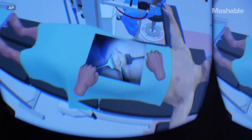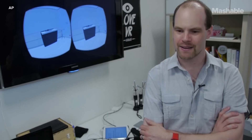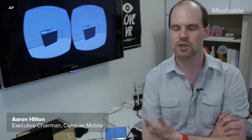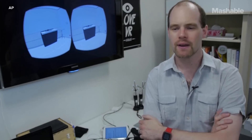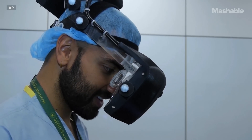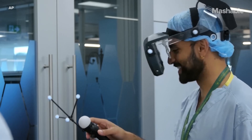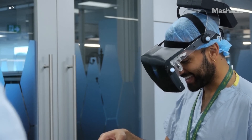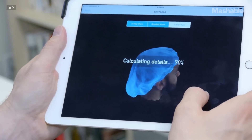I wanted to set out to save a person's life through technological innovation and really uplift the human spirit. I had these high ideals, and now to see it actually coming to life and see real surgeons come in and try it out and go, 'I get this. This is really useful.' It's just fantastic.